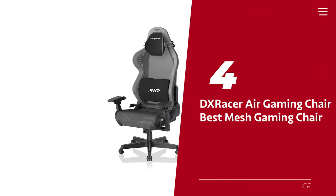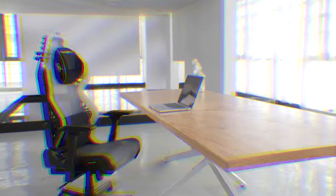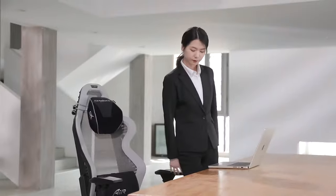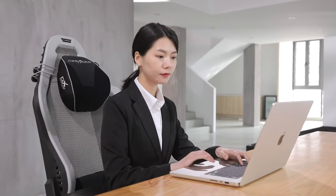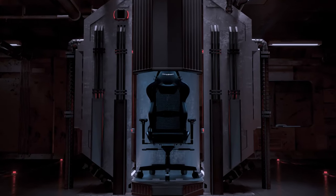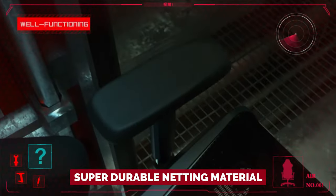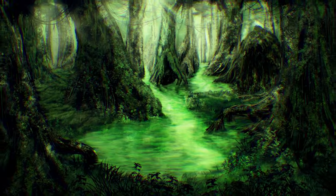Number 4: DX Racer Air Gaming Chair — our pick for best mesh gaming chair. Are you tired of feeling like you're roasting on a spit while gaming or working at your desk for hours on end? We've all been there, sweating through our shirts and wondering why our chairs feel like they're made of molten lava. Fear not — the solution to your comfort woes is here in the form of DX Racer's Air Series gaming chair. The mesh panels, made from a super durable netting material, are designed to provide the ultimate temperature regulation, so you can say goodbye to that swamp-like feeling.